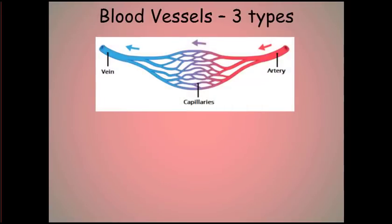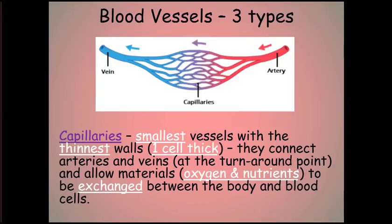The second kind of blood vessel is the capillaries. These are the smallest blood vessels with the thinnest walls — as small as one cell thick. They connect the arteries and the veins, acting as a kind of turnaround point, and this is where materials like oxygen and nutrients are exchanged between the body and the blood cells.